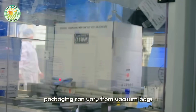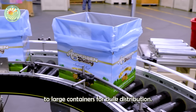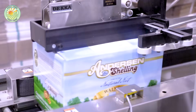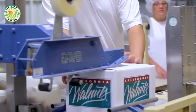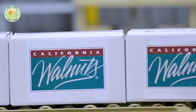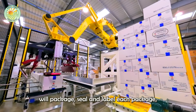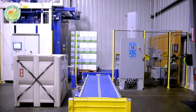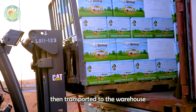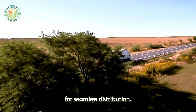Depending on the market, packaging can vary from vacuum bags for retail customers to large containers for bulk distribution. High-speed machinery will package, seal, and label each package, ensuring uniformity and hygiene throughout the process. The packaged products are then transported to the warehouse by self-propelled carts or forklifts, where they are stored and sorted for seamless distribution.